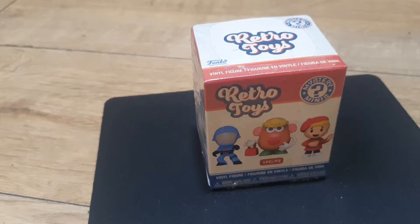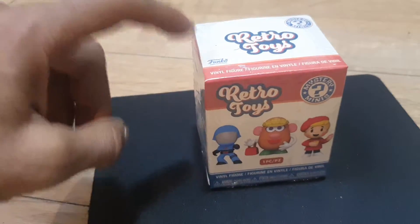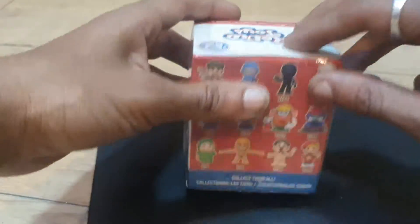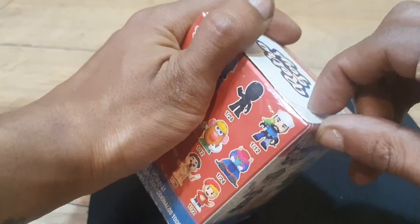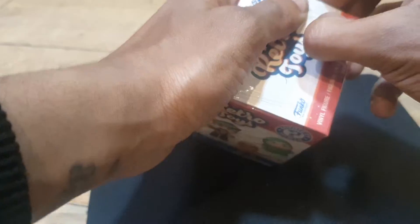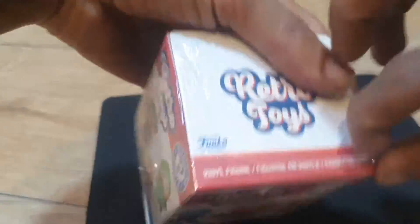Welcome back to another episode of GNG News. We have a vinyl figure retro toy mystery mini to open up today by Funko, licensed by Hasbro. So far we've had two different figures — no doubles, which I was really glad about because I do not want to get doubles. Doubles are terrible. Let's pop this open and hopefully get something decent out of this one.